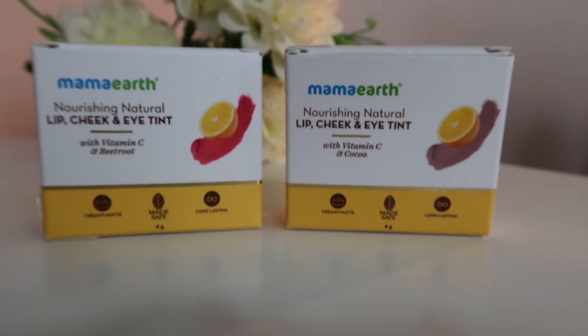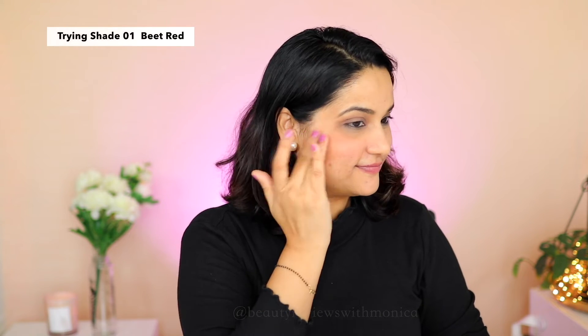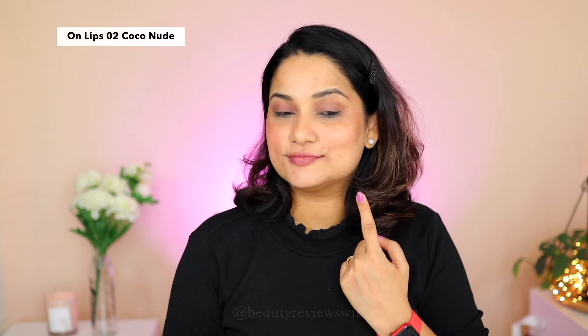After that I have two shades of their Lip and Cheek Tints. This is Mamaearth's Nourishing Natural Lip, Cheek and Eye Tint which blends well and gives you a perfect monochromatic look. It comes with a creamy matte formulation, has Vitamin C, is MadeSafe certified, and has no toxins or harmful chemicals — just a roll-up of colour and care. The first shade I have is 01 Beet Red.